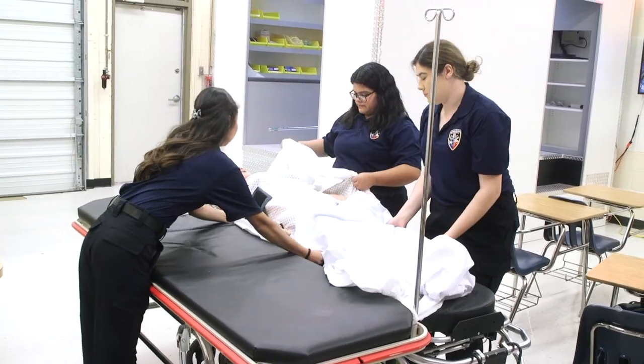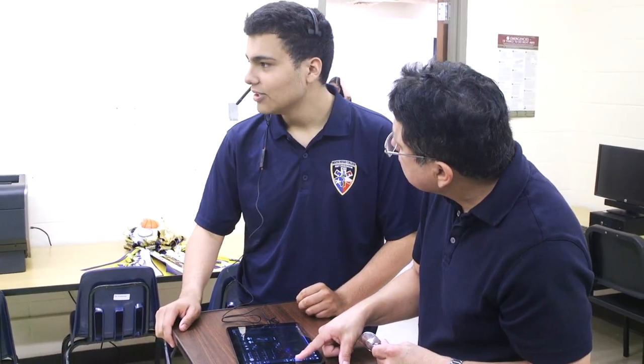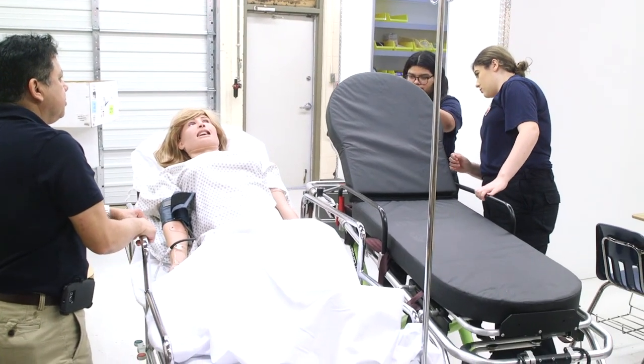Once they complete the course, they take the state exam, and once they pass, they'll be certified as an EMT. This course also addresses students who want to go to medical school, become nurses, physical therapists, or physician assistants — this is the course for them.